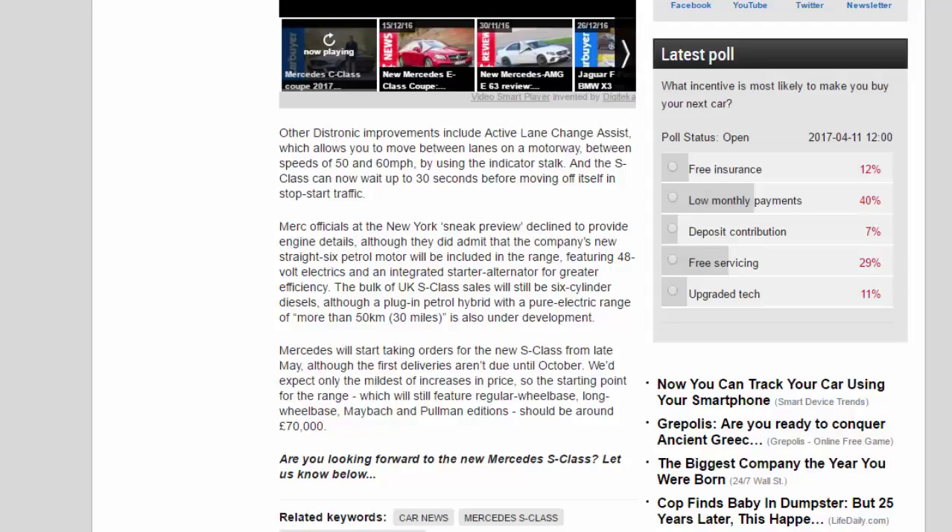Mercedes will start taking orders for the new S-Class from late May, although the first deliveries aren't due until October. We'd expect only the mildest of increases in price, so the starting point for the range, which will still feature regular wheelbase, long wheelbase, Maybach and Pullman editions, should be around 70,000 pounds.